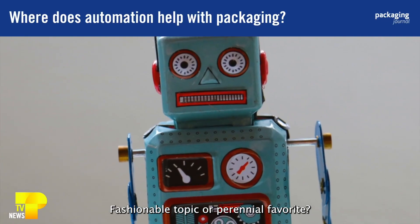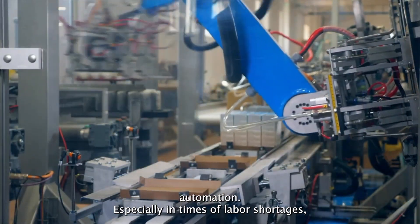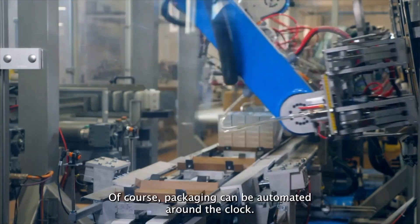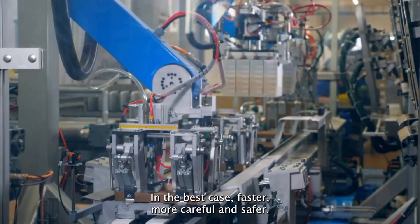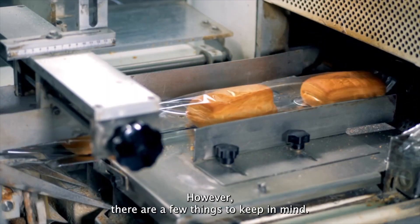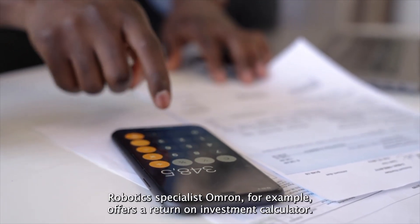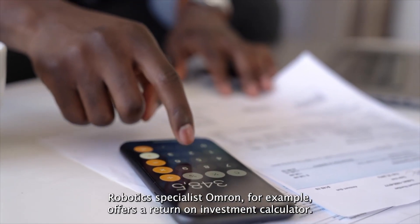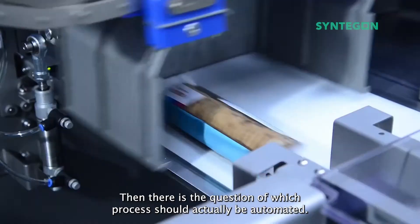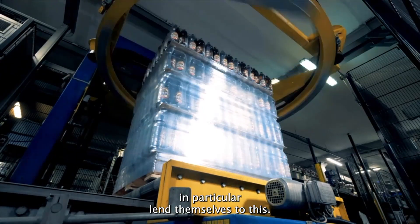Fashionable topic or perennial favorite? The whole world is talking about automation, especially in times of labor shortages. Many companies are now looking for suitable solutions. Packaging can be automated around the clock — faster, more careful, and safer. However, there are a few things to keep in mind. At the beginning, there should be a cost-benefit analysis. Robotic specialist Omron, for example, offers a return on investment calculator. Then there is the question of which process should actually be automated — the loading and unloading of machines and depalletizing in particular lend themselves to this.